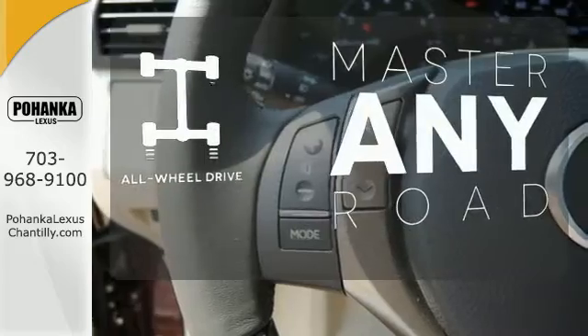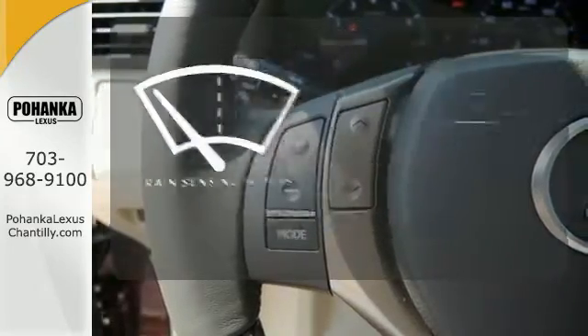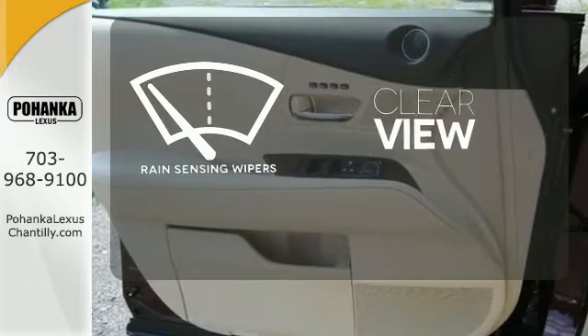Control the road with all-wheel drive, keep your attention where it's needed, and let the rain-sensing wipers maintain a clear view.